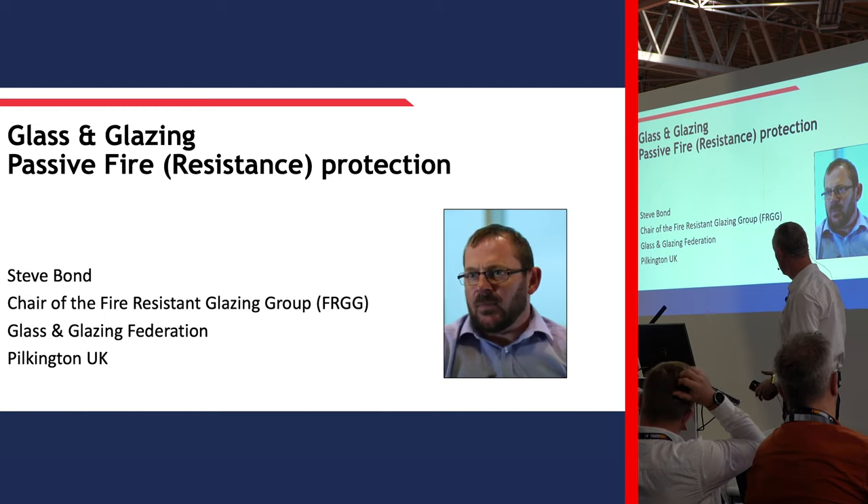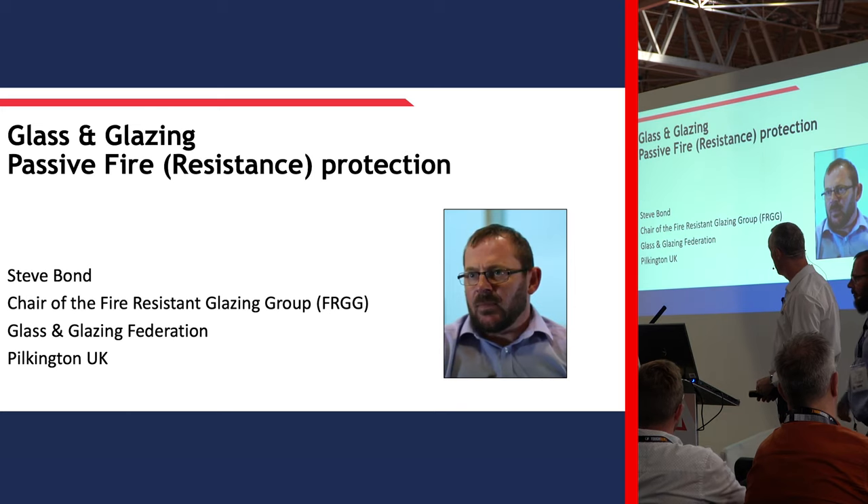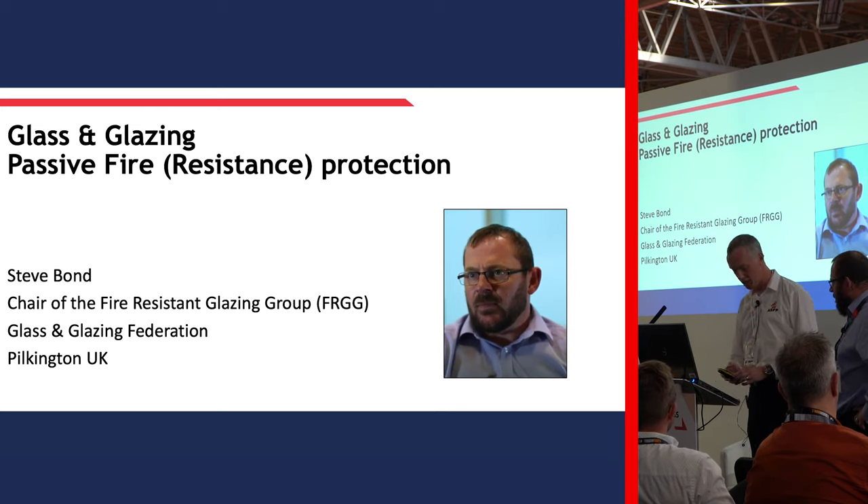So I'm going to hand you over now to Stephen Bond. He's the chair of the Fire Resistant Glazing Group, and he's also a significant member of the team at Pilkington Glass UK. So Stephen, over to you.